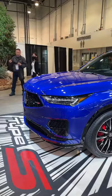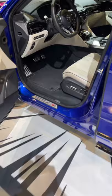I'm loving this apex blue pearl metallic color, these awesome wheels with larger brake calipers, and this interior, which has special Type-S leather.